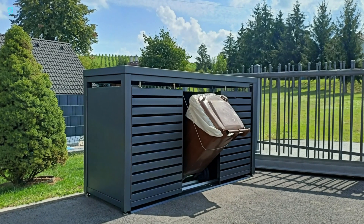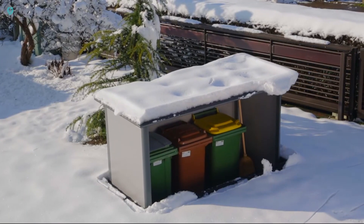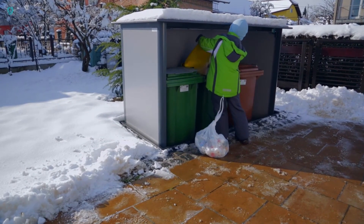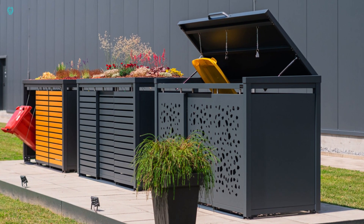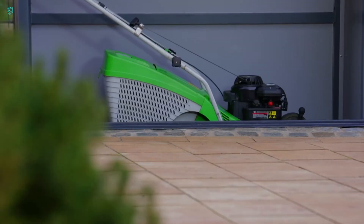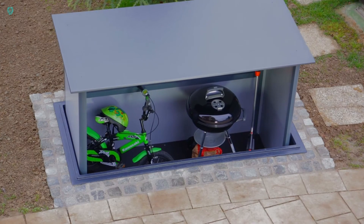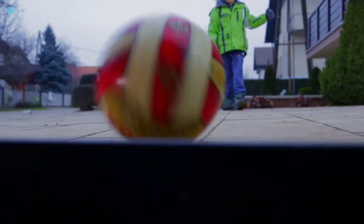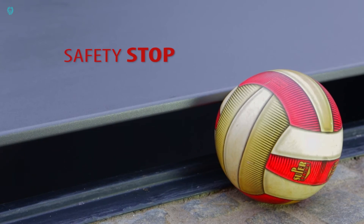It's easy to use: just unlock it with the key, lift the top lid to access the bins inside, and slide open the door to empty them. For those who prefer their waste system to be out of sight, that's where the Hide Out comes in. This hidden system stays underground until you need it — simply press a button on the remote, and like magic, the trash bins emerge when it's time to dispose of garbage.